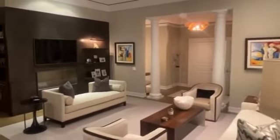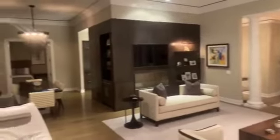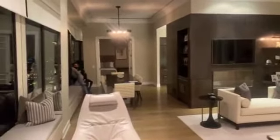This is the living area, and that's the entrance door. Then we get to the dining room — I'll show you the kitchen next.